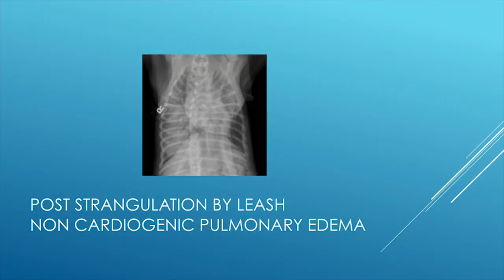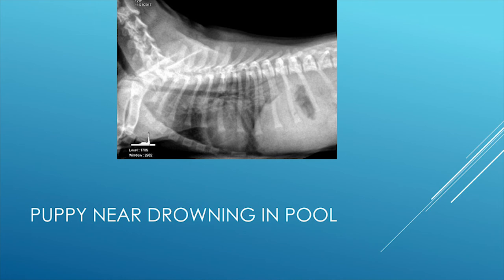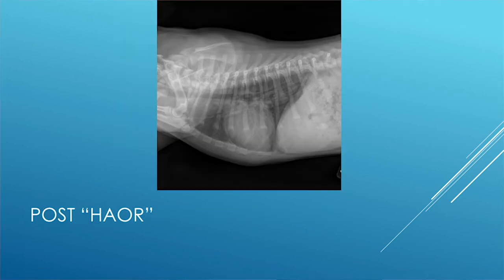This is a puppy that was tied to a tree — the leash created strangulation with associated non-cardiogenic pulmonary edema. After one treatment of hyperbaric assisted oxygen resuscitation, the pulmonary edema cleared. Here's another puppy that fell into a swimming pool with a non-cardiogenic pulmonary edema pattern on radiograph, and here is the post hyperbaric assisted oxygen resuscitation result.